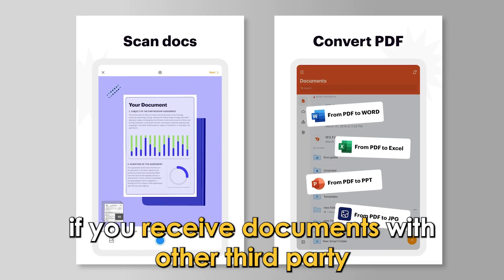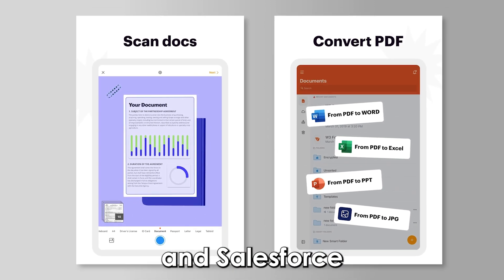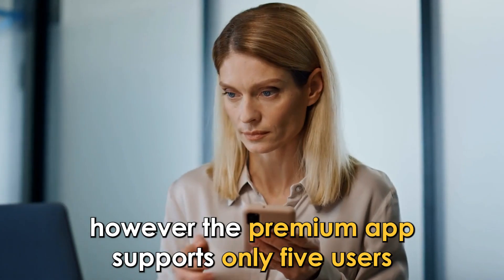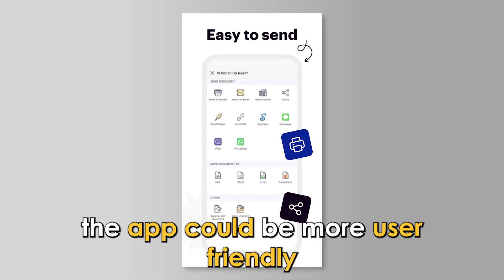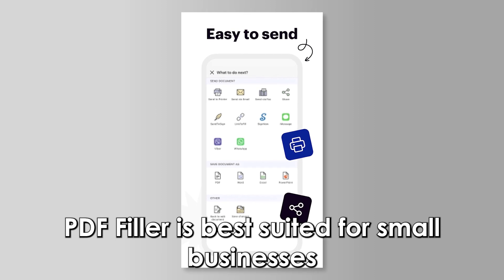If you receive documents with other third-party applications like MS Office, Google Docs, and Salesforce, you can integrate them with PDF Filler. However, the premium app supports only 5 users, and the app could be more user-friendly. PDF Filler is best suited for small businesses.